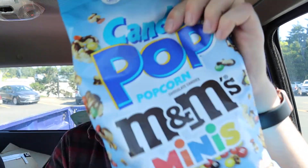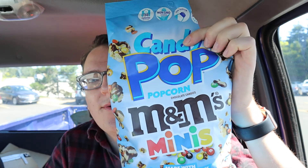Stay tuned for all that. Make sure you like, comment, and subscribe. Take care of yourself, be kind to one another. Check these out if you like — they're made in America, M&M's minis popcorn. But really, just get yourself some Orville Redenbacher popcorn and M&M's and do it yourself. Save some money. Marty out.